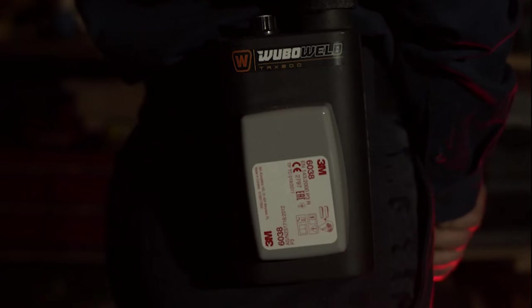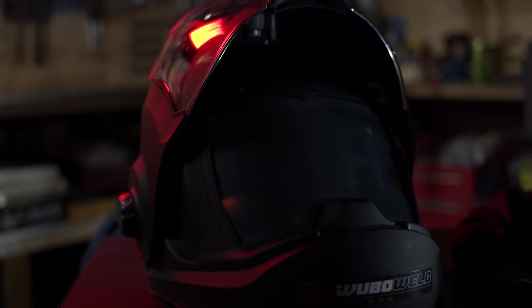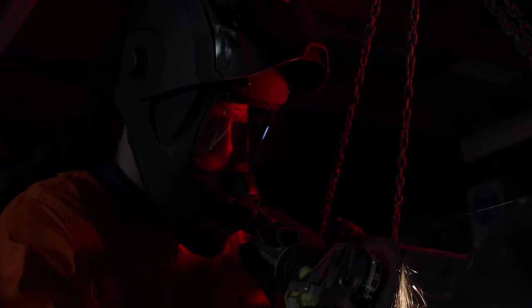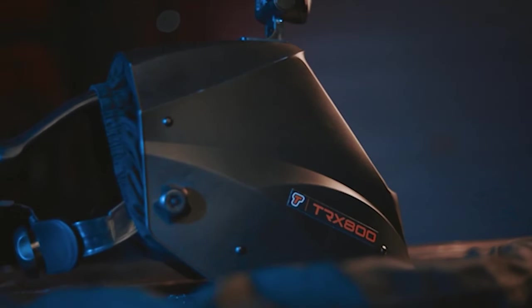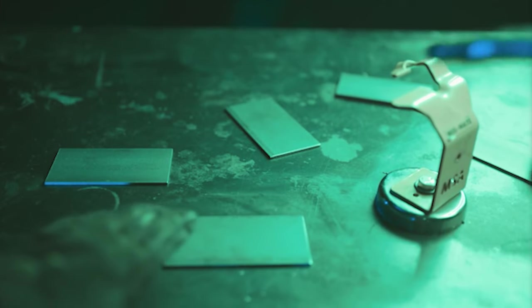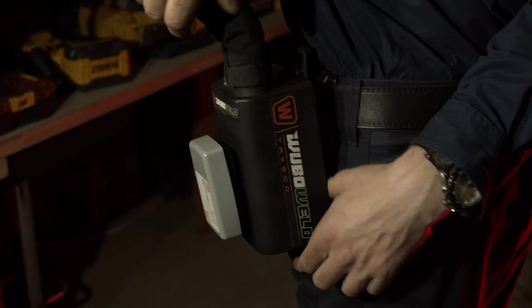Illuminate your work with a built-in rotatable light, allowing for greater focus and visibility. Listen to your favorite music and take calls with built-in rechargeable battery-powered speakers. See everything with the widest field of view on the market and clear, true-to-life colors.